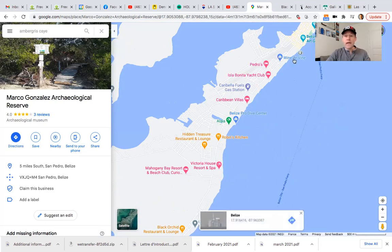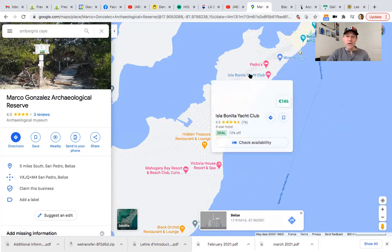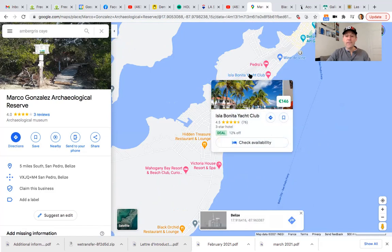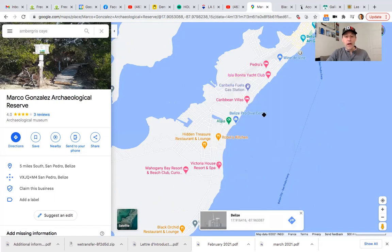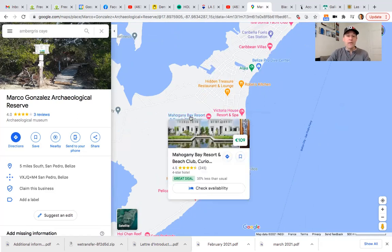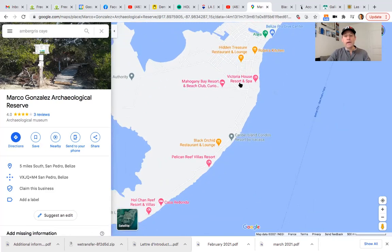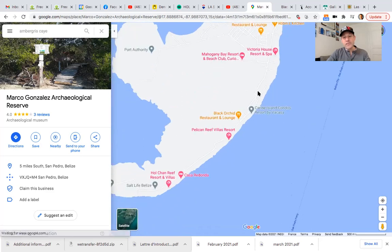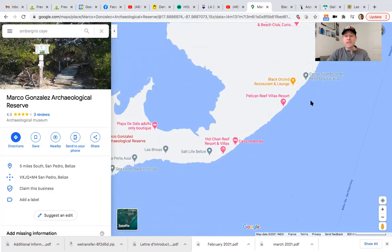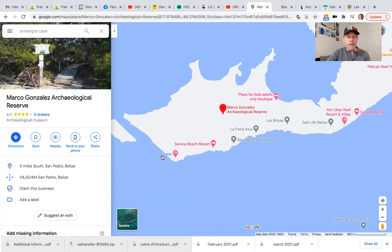Now if you were to rent a golf cart and drive south, you would pass one of my favorite places, Wine Divine. Keep going south, you pass the Yacht Club to your left — Steph and I lived there for five or six years. Come on down even more and now you're going to pass Victoria House, which is on the ocean, and the Mahogany Bay Beach Resort. So all that's about two miles south. If you keep going along this road, you see how the island sort of narrows out. If you were to go about five to five and a quarter miles south of San Pedro, you would dead end at the La Sarmine project.